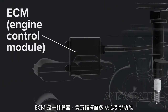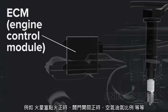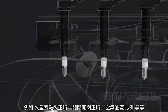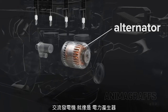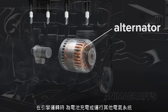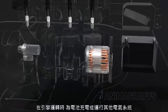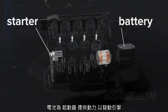The ECM is a computer that directs many core engine functions like spark timing, valve open and close timing, air-to-fuel ratio, etc. The alternator works like a power generator, converting the engine's mechanical energy into electricity to charge the battery or run other electrical systems while the engine is running. The battery provides power to the starter for engine start.